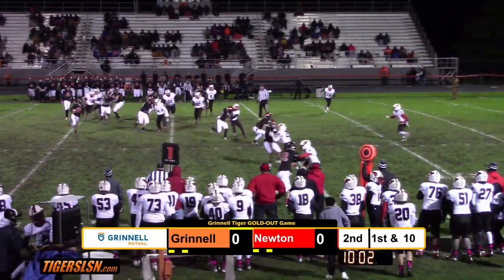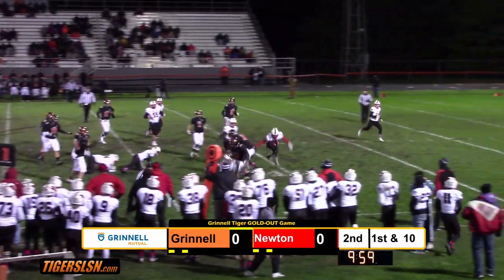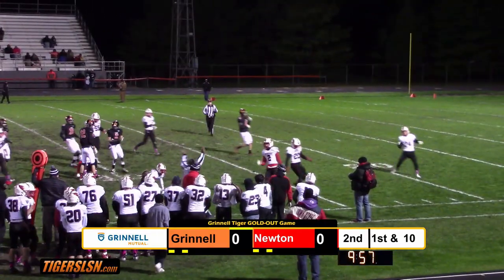First and five. Hunter to the right side. Can he get a few blocks? Bounces it, stays on his feet, spins forward. First down Grinnell.